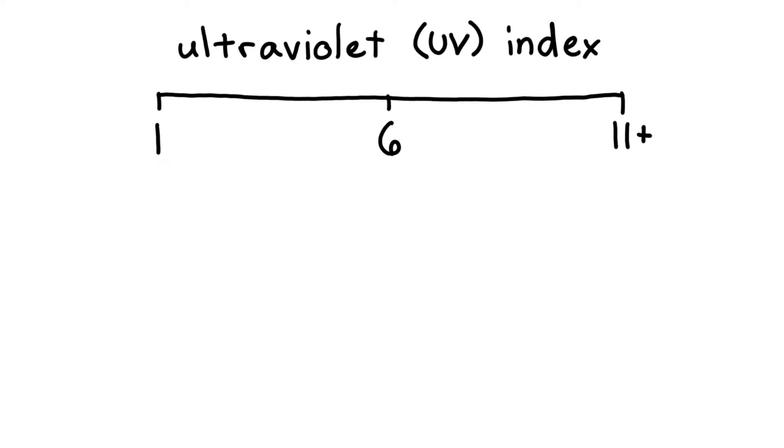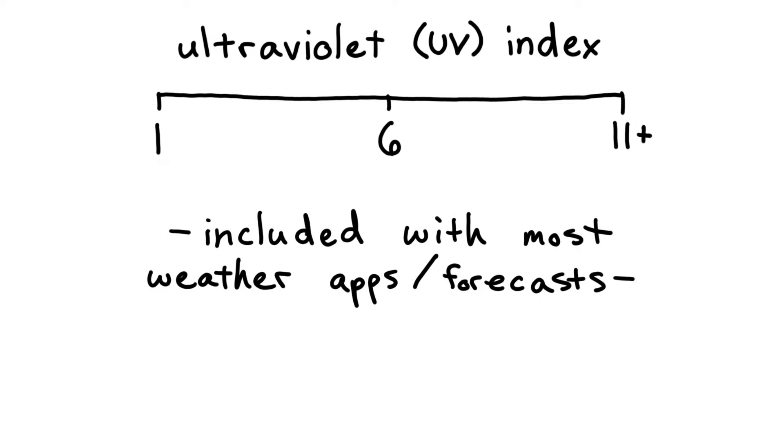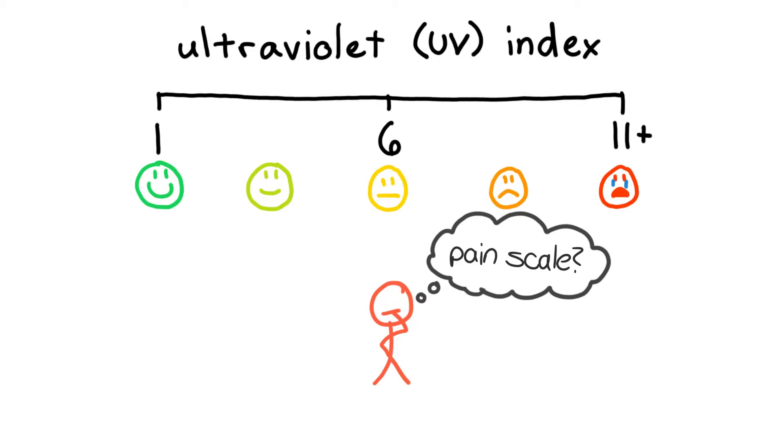The UV index tells you how much UV light you can expect to reach a certain location on the surface of the earth. The scale works just like you'd expect: lower numbers mean lower amounts of UV radiation reaching your location, and higher numbers mean higher amounts. But how you interpret this scale is the really tricky part — and that's where I got tripped up and that's what sunburned me and my family.